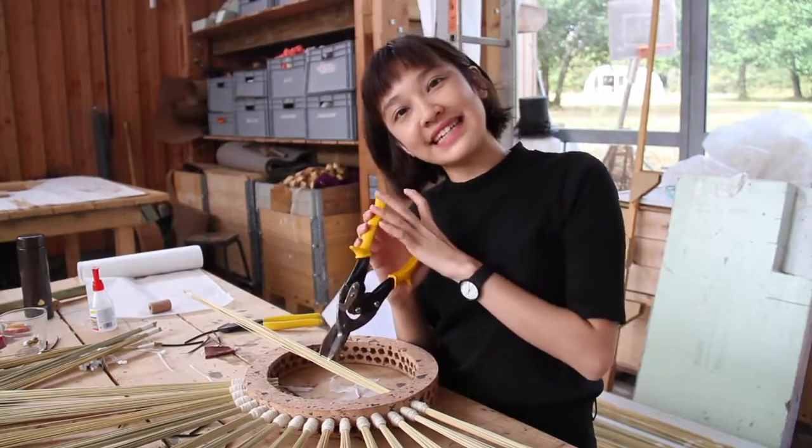I'm Andy, I'm from Taiwan. In this workshop I'm building a light inspired by this flower.